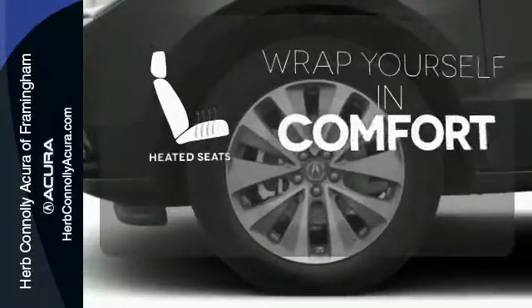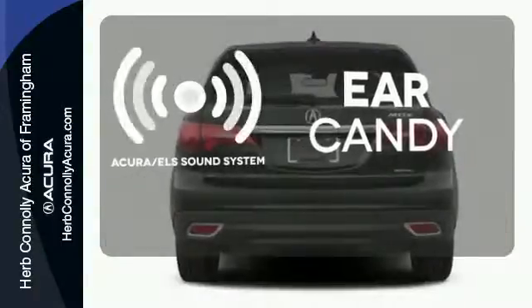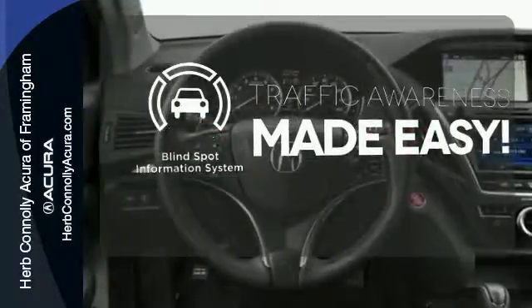Warm off the chills with the heated seats. The Acura ELS sound system gives you a rich listening experience. The blind spot indicator helps you maneuver through traffic.